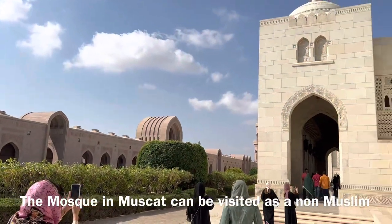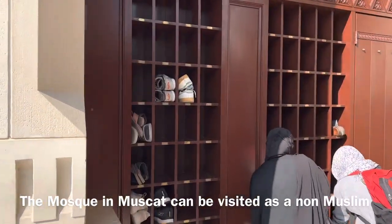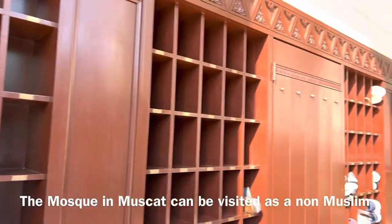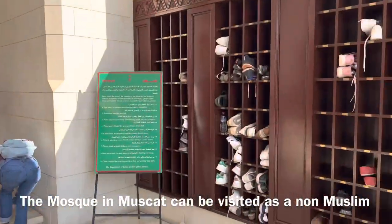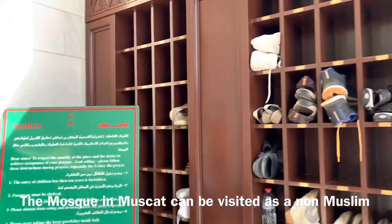Before going into the mosque, you have to place your shoes. Everybody has to place their shoes. Now let's go inside.